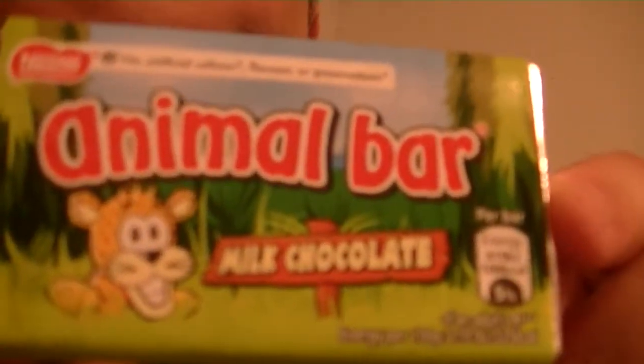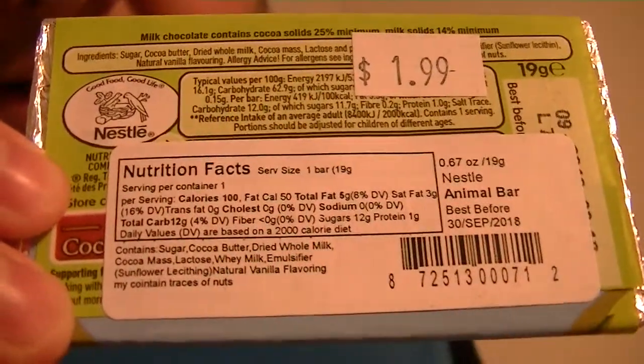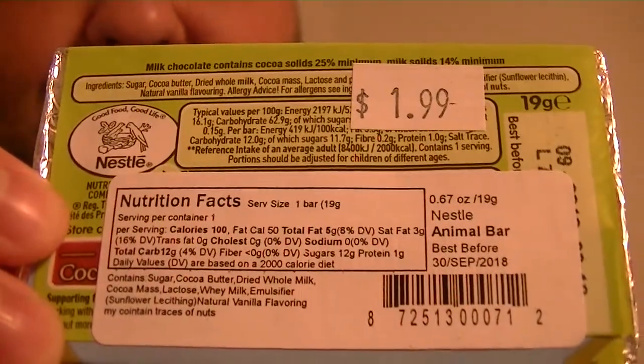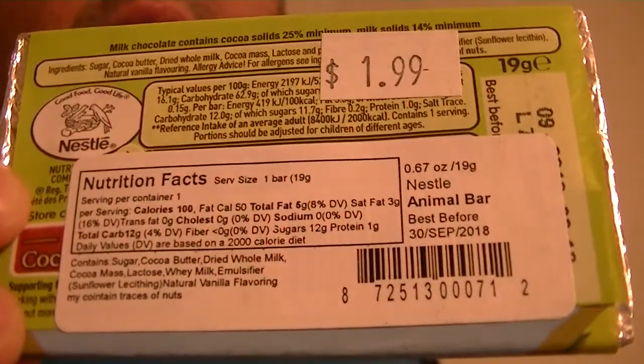I have another British candy. This is a chocolate bar and it costs me with tax about $1.70. It's called Animal Bar. I'll let you see the nutrition facts and ingredients — it might be a little hard to see. It's $1.99, but I got a discount. I got this at the UK Pavilion at Walt Disney World.